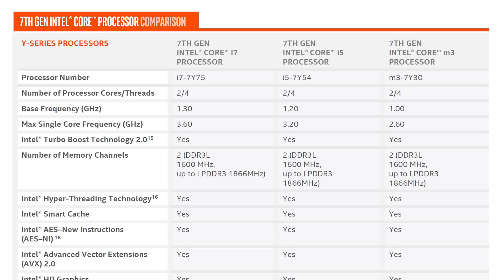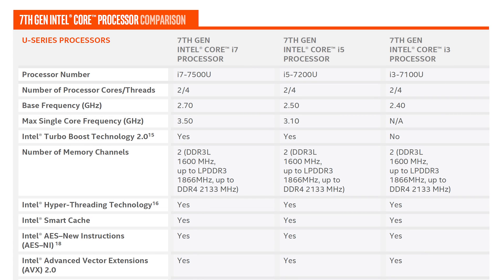All three are dual core processors with hyper-threading for 4 threads, the key difference being their operating frequency. The i7 7Y75 features a base clock of 1.3GHz with a maximum single core frequency of 3.6GHz. The i5 7Y54 can crank up to 3.2GHz and the M3 7Y30 just 2.6GHz. Then there's the U series which sports the Core i7 7500U, Core i5 7200U and Core i3 7100U — again all dual core processors boasting 4 threads. The i3 7100U is locked at 2.4GHz while the i5 7200U can run as fast as 3.1GHz and the i7 7500U up to 3.5GHz.